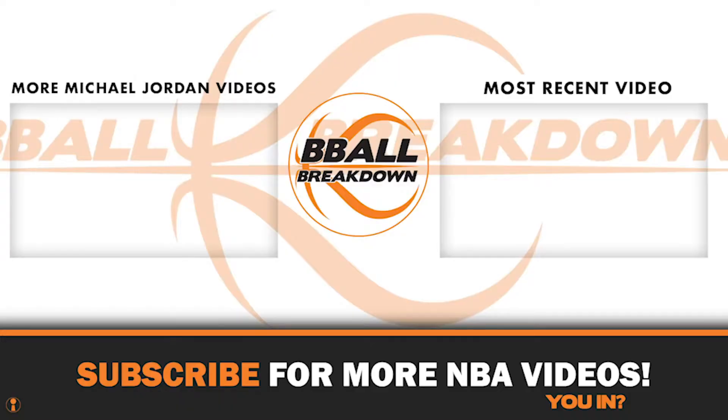If you like this video, please give it a thumbs up and subscribe to B-Ball Breakdown so you can get alerted right away when we drop a new video. This season will be filled with incredible content, so don't miss it.